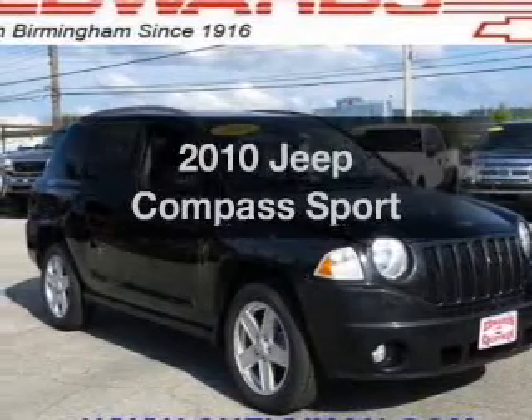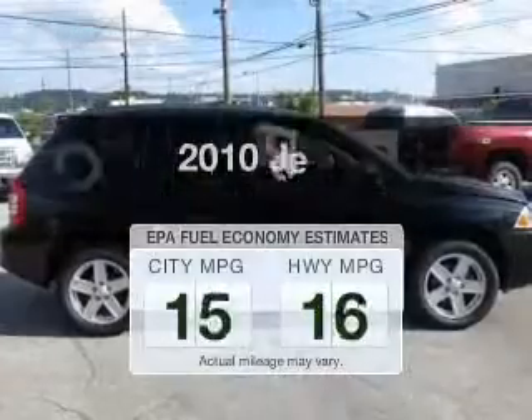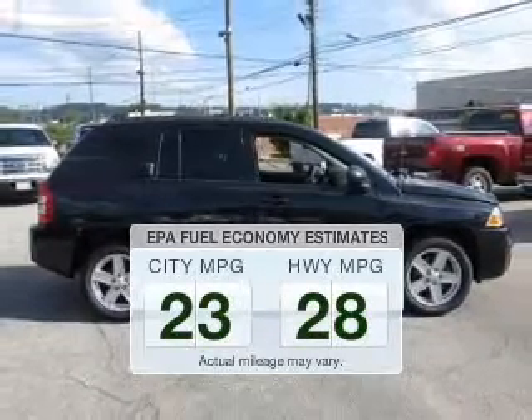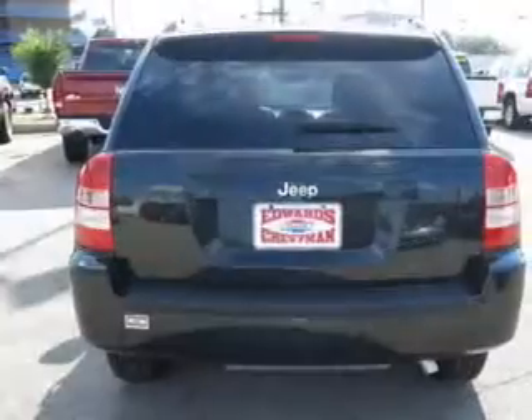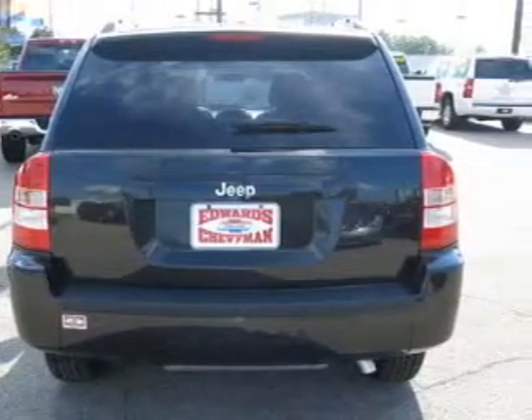Presenting the 2010 Jeep Compass — this is the set of wheels you've been looking for. Save your money and make fewer trips to the gas station with this fuel-efficient vehicle. The powertrain includes front-wheel drive with an efficient four-cylinder engine driven by an automatic transmission, and brake safely with the anti-lock braking system.